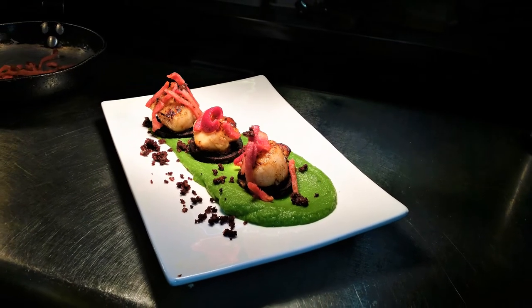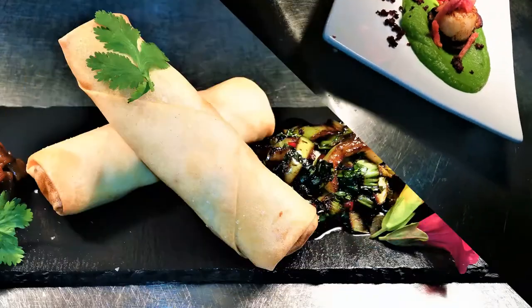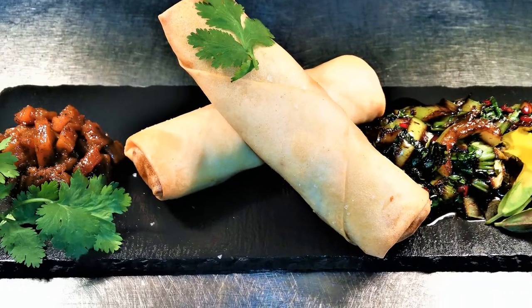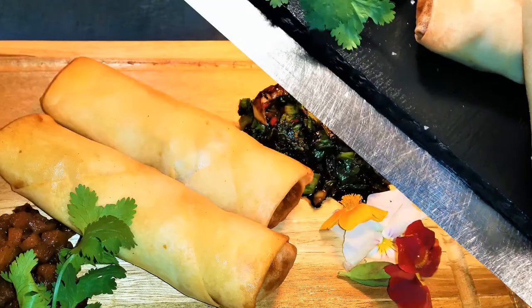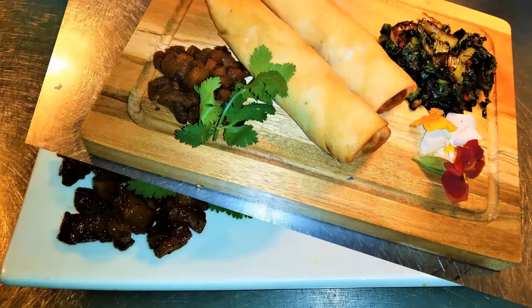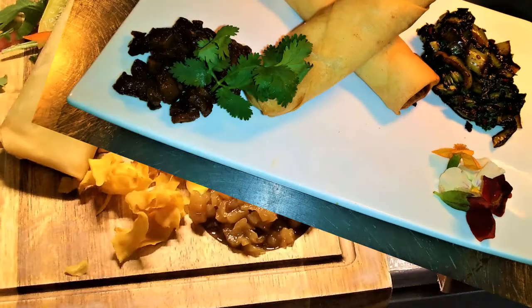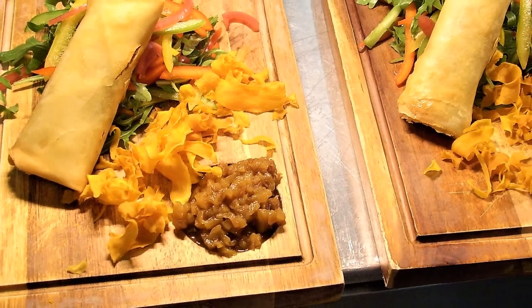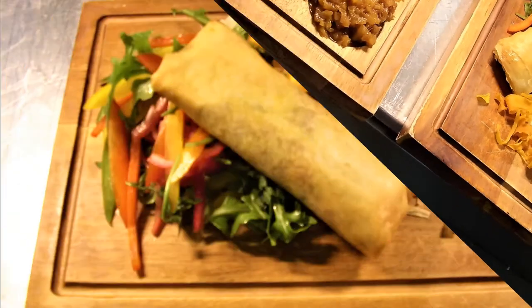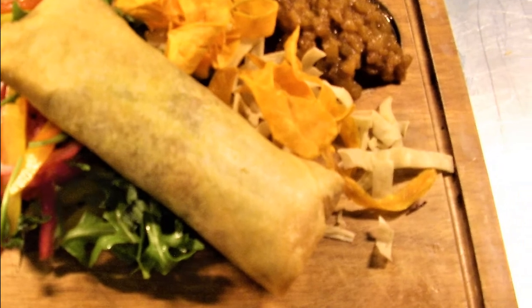For those of you who don't know, black pudding is actually a traditional English dish made from pig's blood. After that we have a Chinese beef spring roll served with pak choy and pineapple chutney — presented in various ways over the years. Up next, here's a vegan spring roll: a sweet potato and chilli spring roll served with a sweet and sour salad and pineapple chutney.